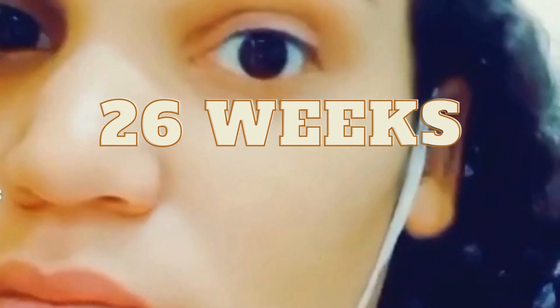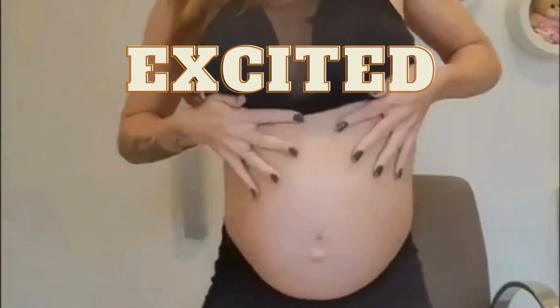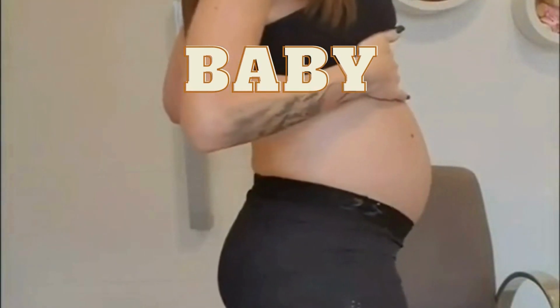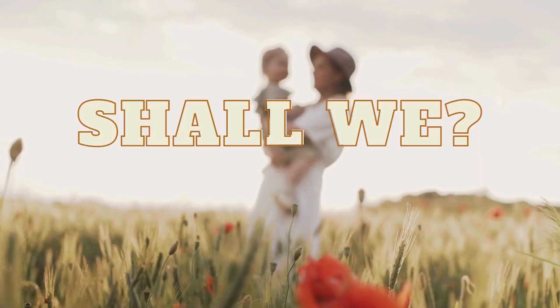Hey there, welcome to 26th week of pregnancy. I can't believe how quickly time is flying by, and I'm excited to share what's been going on with the baby during this stage of pregnancy. Before starting, like and subscribe to the channel. Shall we start?